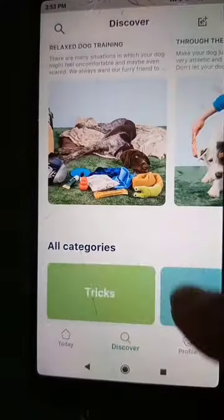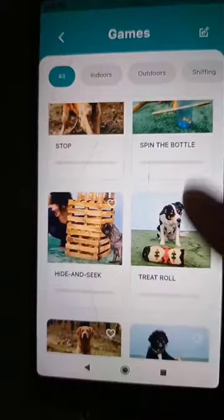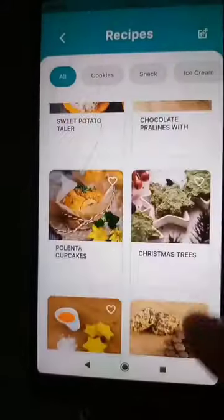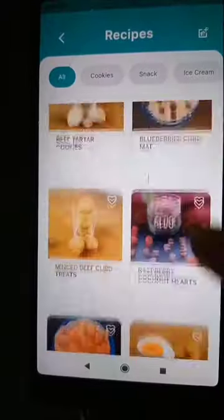There are lots of other things to explore on the app. There are games to play with your dog like hide and seek and spin the bottle, and recipes for delicious meals and snacks. I could eat some of these myself!